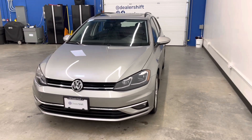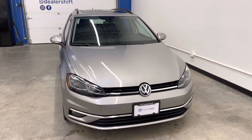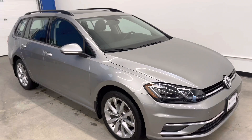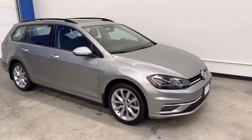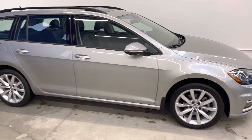Here's a quick look at the 2018 Volkswagen Golf Sport Wagon 4Motion. This is a BC-owned example in fantastic shape inside and out. No major blemishes to point out on this vehicle at all.